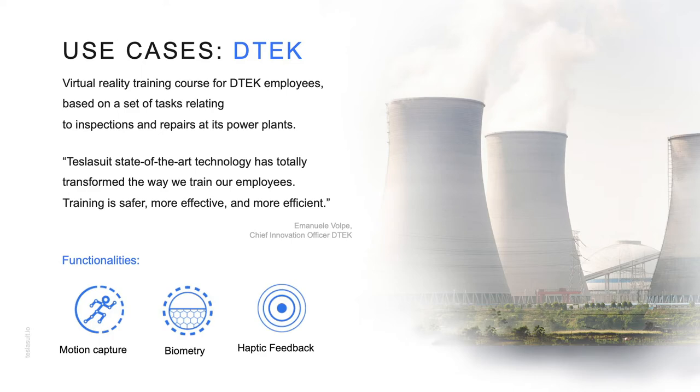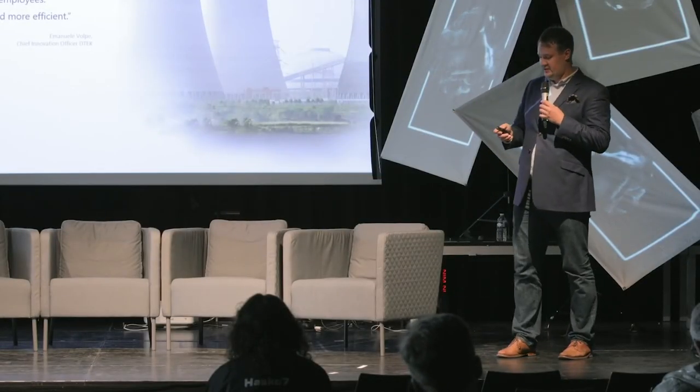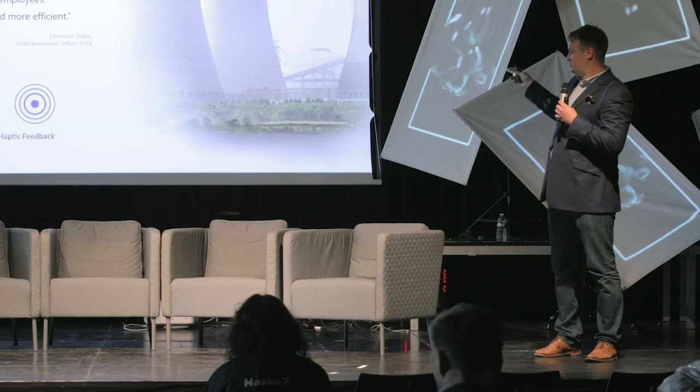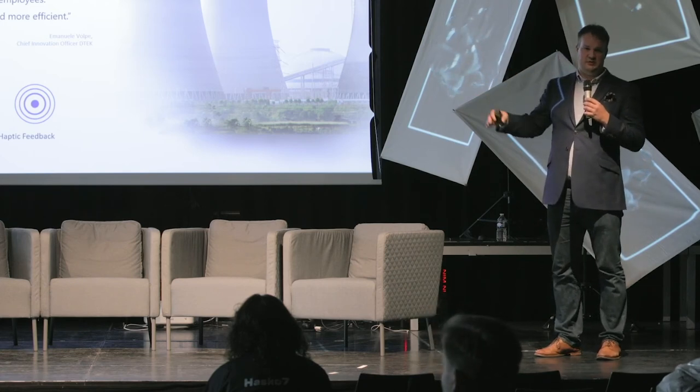Another use case is training with Detec, the biggest energy supplier of Ukraine. The case included training for a power plant and maintenance of high-power equipment — again a very dangerous environment if someone forgot to earth certain specific parts. They need to bring specific devices to specific places, which is another stressful job because the downtime of the power plant is very short and time pressure is high. We are currently going through a full study and hope to present next year how much performance increases from using haptics and the Tesla Suit with a VR learning platform.